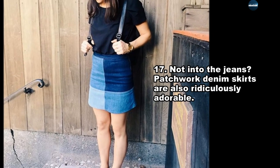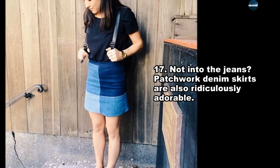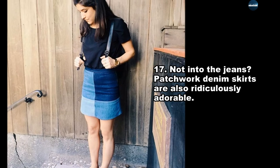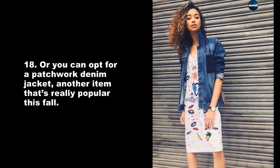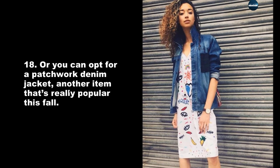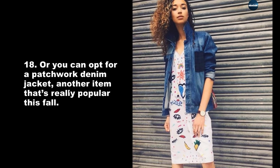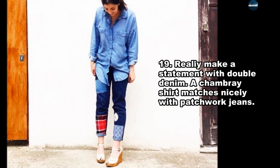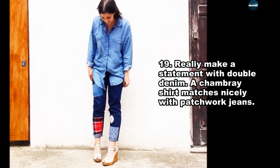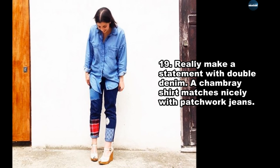Not into the jeans? Patchwork denim skirts are also ridiculously adorable. Or you can opt for a patchwork denim jacket, another item that's really popular this fall. Really make a statement with double denim — a chambray shirt matches nicely with patchwork jeans.